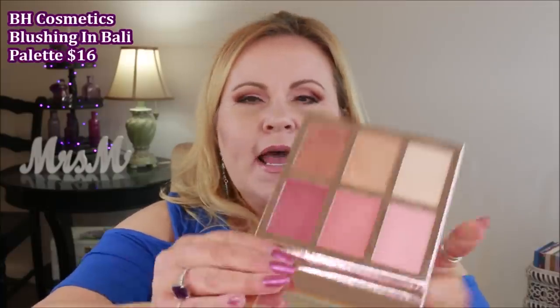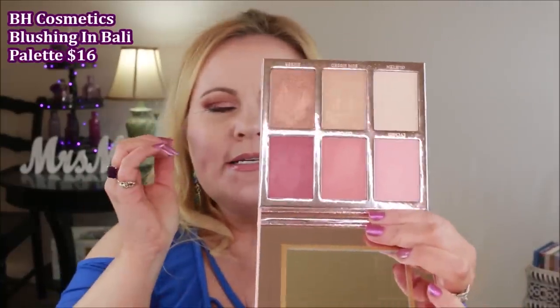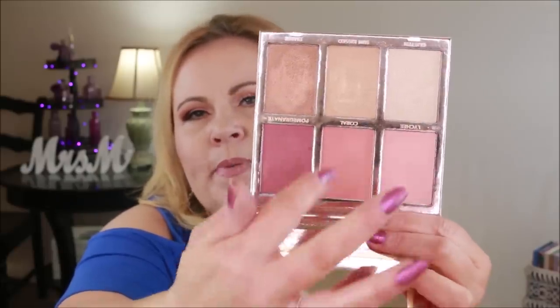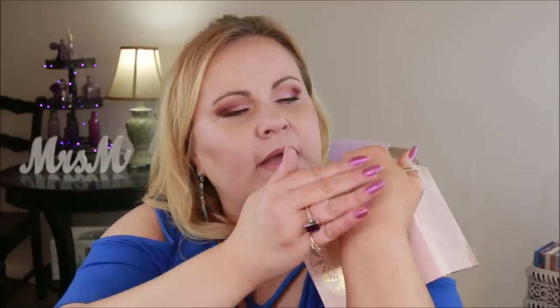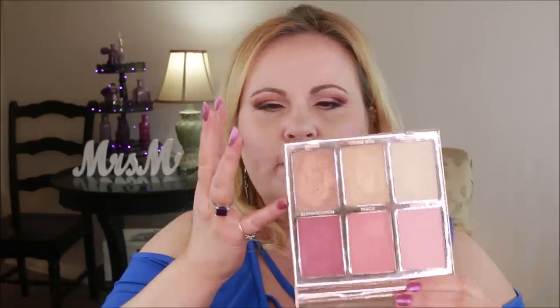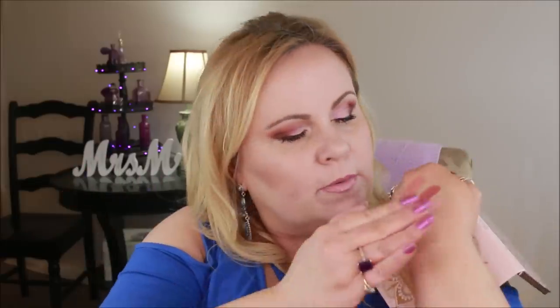I picked up the BH Cosmetics Blushing in Bali color blush and highlighter palette — this is so much fun! It's really pigmented on the blushes: you have a pale pink, a rosy peachy pink, and a plummy pink — the colors are so pretty. The highlighters are also very pretty with a soft formula. There's a copper highlighter that I'm too fair to wear, but on deeper skin tones it would look absolutely fantastic. I'm actually wearing it on my cheeks today.